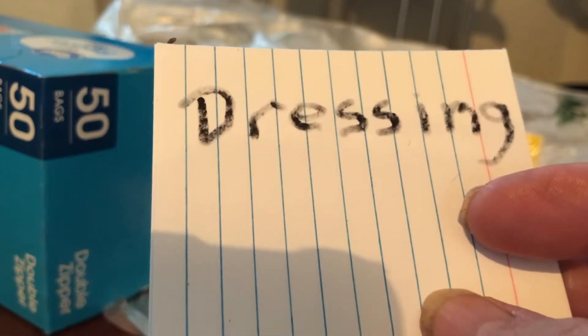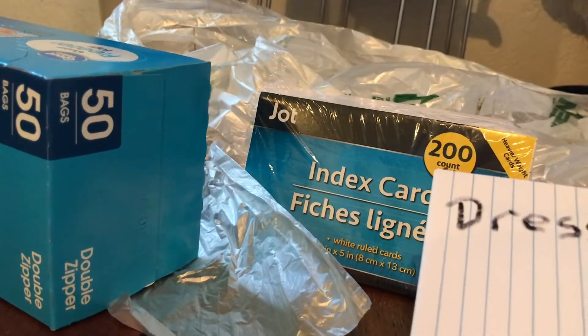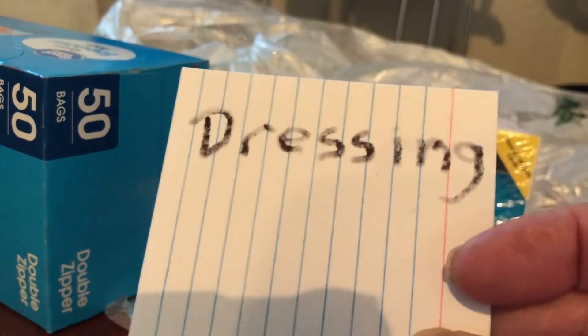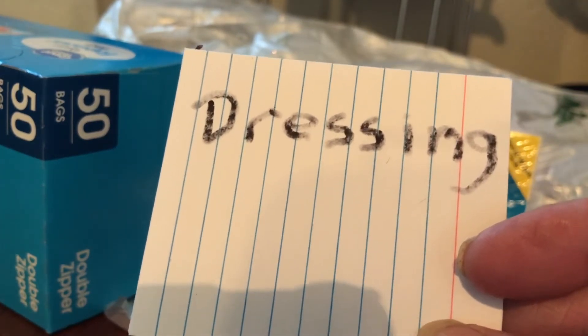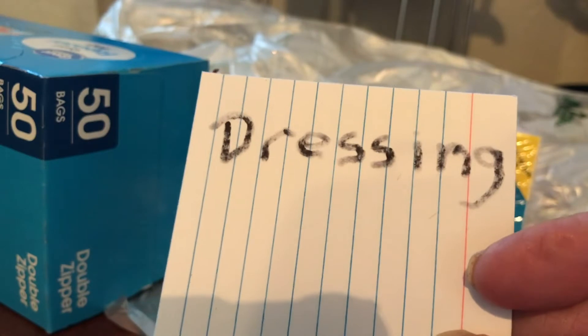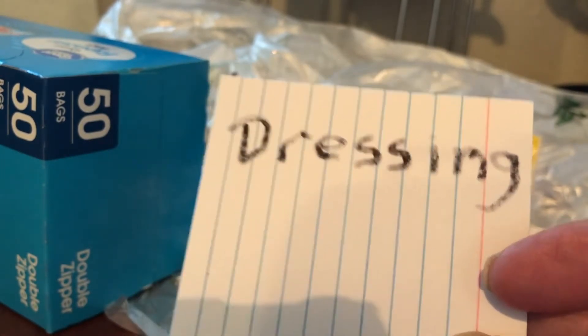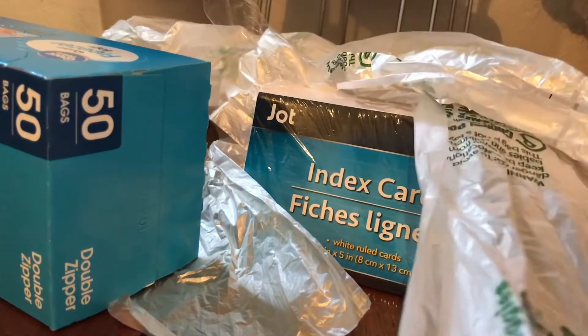I can open my freezer, look, and say, 'Oh, this is dressing,' or 'Oh, leftover chicken.' If I'm butchering an animal and putting it in freezer bags, sometimes I have small meat and I say, 'I'm gonna use this for burritos,' or 'I'm gonna make a stew with it.' I can label that meat, so when I'm looking I'm not guessing at which meat is for the stew or the burritos.